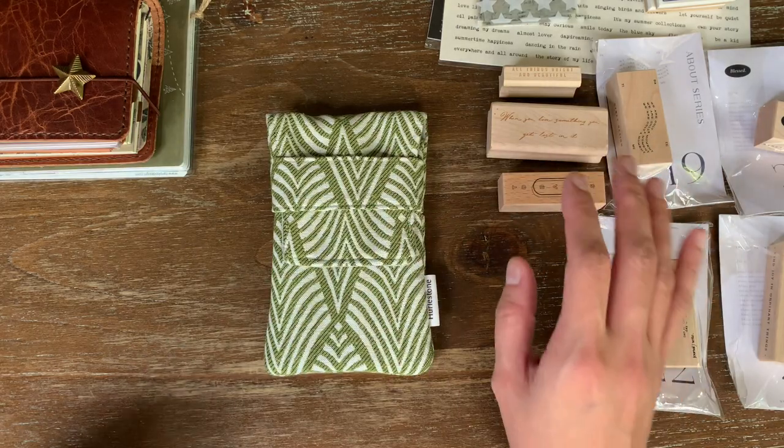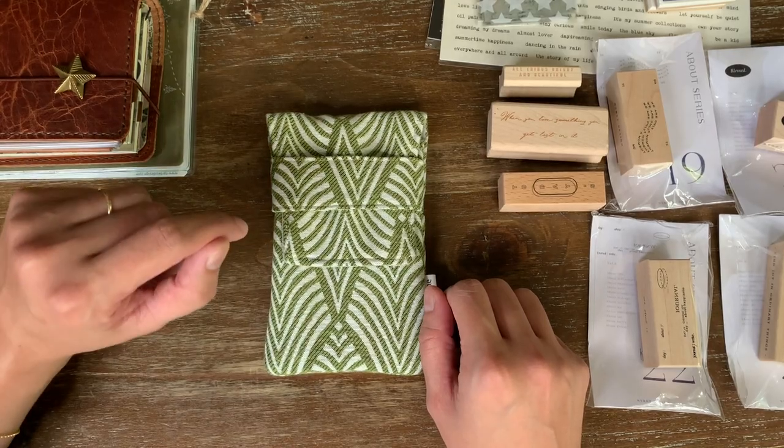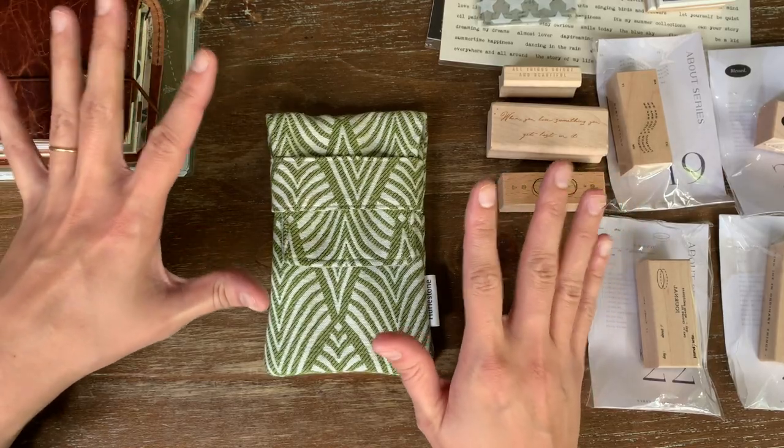Hey everyone! I have a stationery haul for you today. I've ordered from several different shops over the last few weeks and I'm excited to share them all with you. I love getting new things.